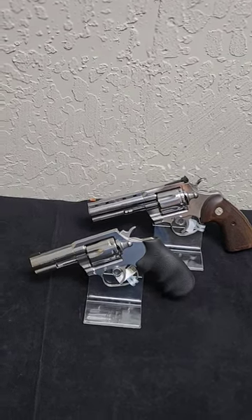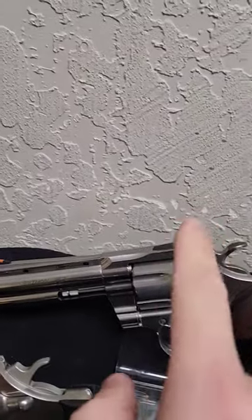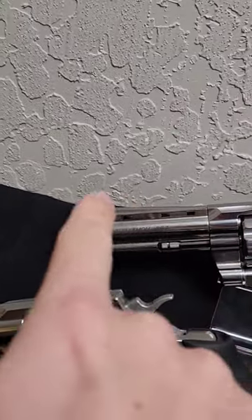Hey guys, what's the difference between the Colt King Cobra and the Python? In 30 seconds or less, you're going to notice that the Python is a bigger frame with target sights and a big giant vented rib,